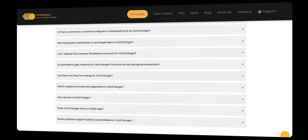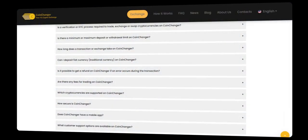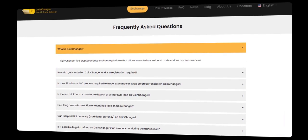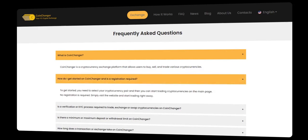After confirming the transfer details, CoinChanger will securely process the transaction. Rest assured, your Bitcoin will be transferred to your chosen platform hassle-free. Thanks to CoinChanger's cutting-edge technology, within moments, you'll receive a notification confirming the successful transfer.